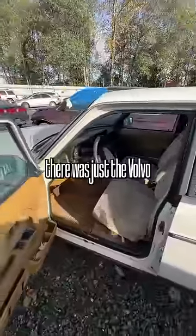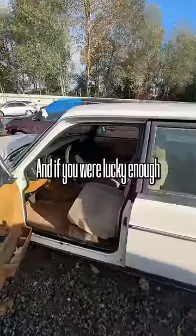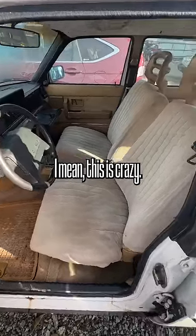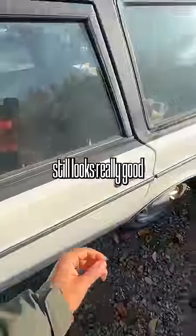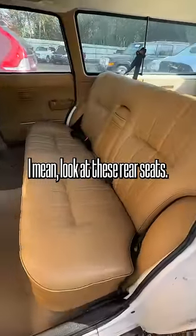Back in the 80s there was just the Volvo 2 series like this one and the Volvo 7 series, and if you were lucky enough to get one of these in really good shape — this car is almost 400,000 miles and the interior still looks really good. That tells you that somebody really liked this car. Look at these rear seats.